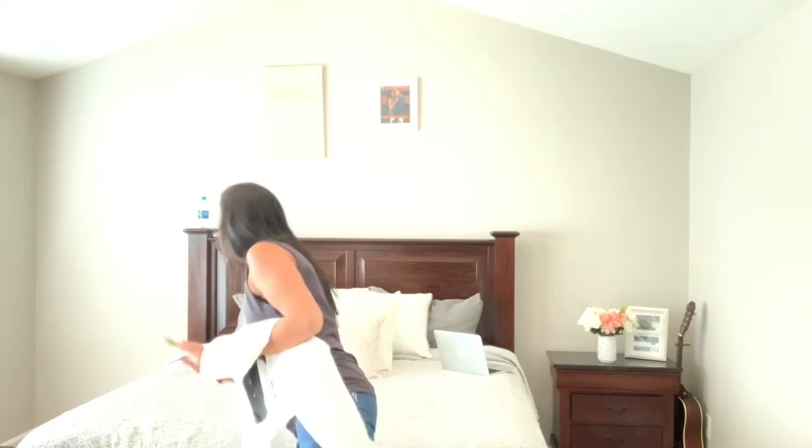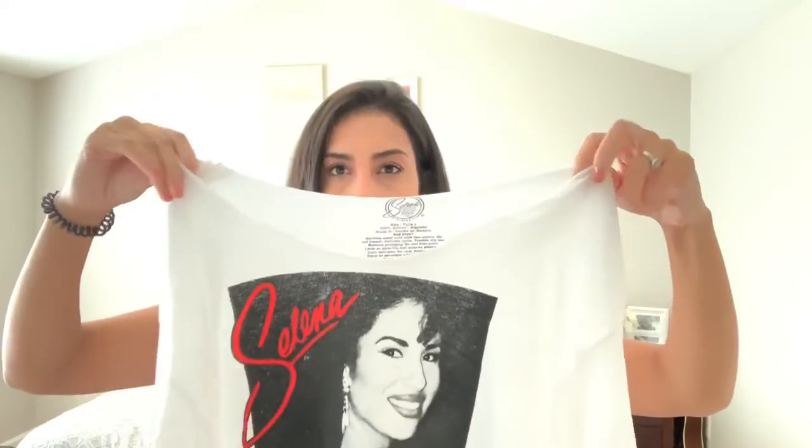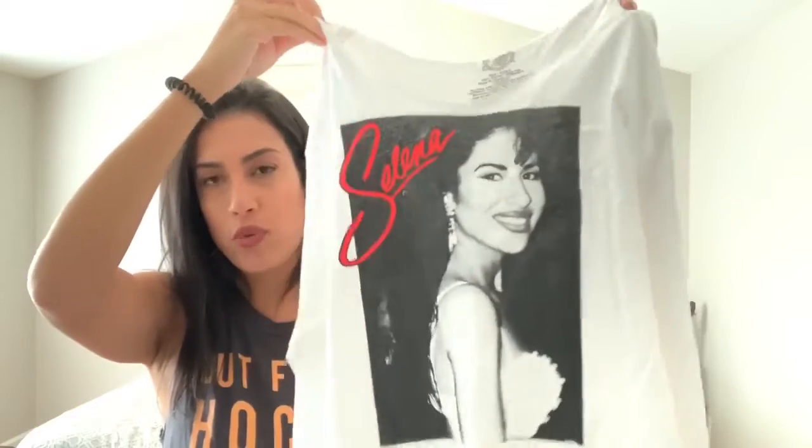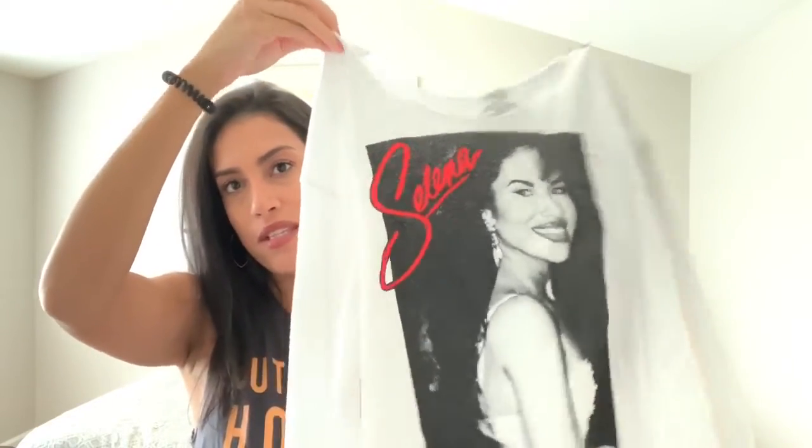The last item is from Ross for $9.99 — a Selena shirt. I cut off the top to make it an off-the-shoulder shirt because I love that style. It comes in black too but I got the white one. It's long sleeve and would look really cute with leggings, jeans, or black pants. That is the last item purchased, so now I'm going to try everything on.